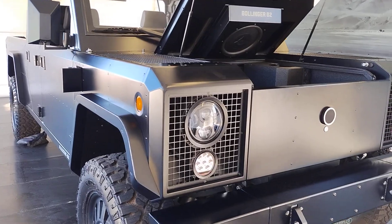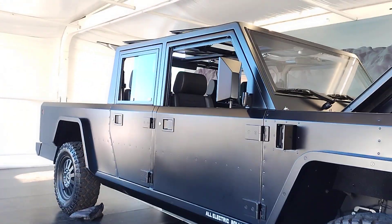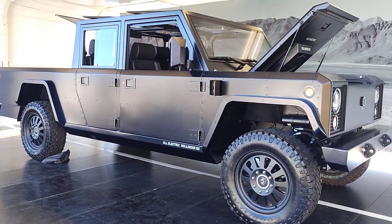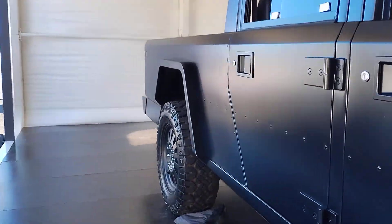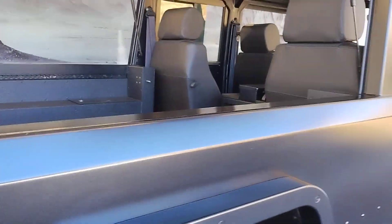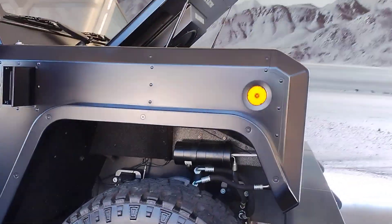It kind of reminds me of a Series 1 Land Rover in style — very basic, primitive, angular, but also very macho and aggressive. Eight-lug wheels. By the way, take a look at the brake setup: it's a sort of inboard hub setup, so instead of the brake rotor being in the wheel, it's brought inward, reducing unsprung mass. It's like that on the back as well — kind of like an Alfa Romeo setup.